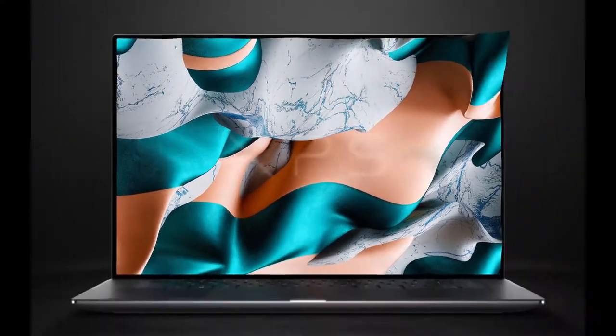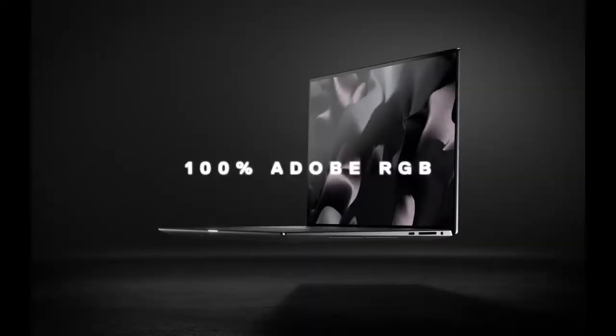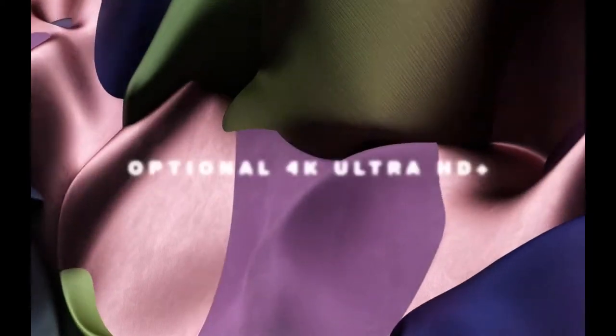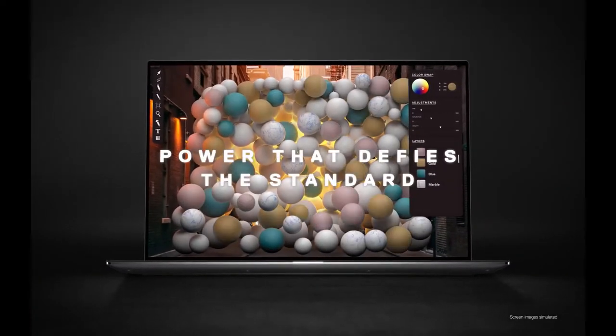Number 5: Dell XPS 15. These days, we're inundated with a ton of laptops that promise to be the catch-all solution for creators, office workers, folks at home, and gamers, but usually they fall short in one of these areas.